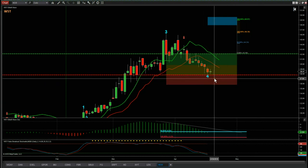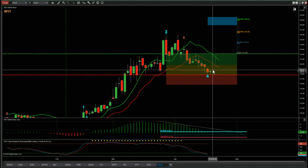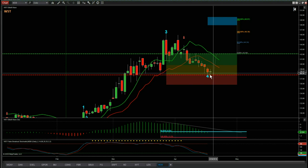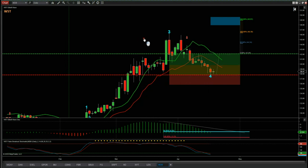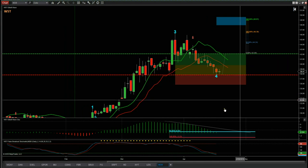If the wave four does make slightly new lows we'll need to adjust the entry slightly depending on how deep it comes. But at the moment it looks like we're getting a bit of exhaustion here — could consolidate today and start to move up in the coming week. So that's it for today: a potential long trade for the fifth wave move on MDB on the daily time frame from wave5trade.com. Have a great trading day and I'll speak to you all tomorrow.